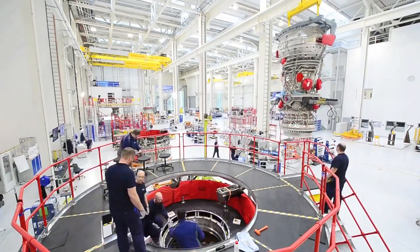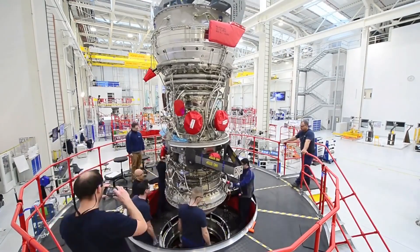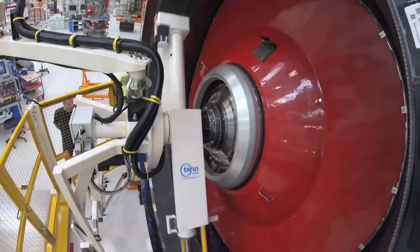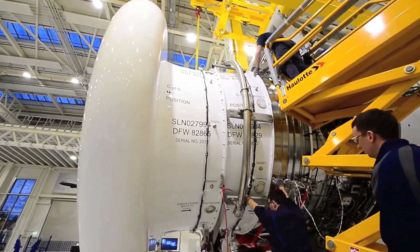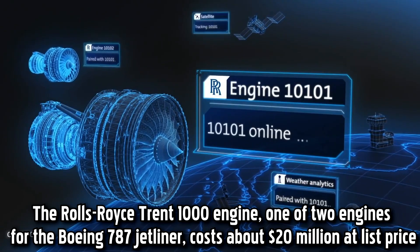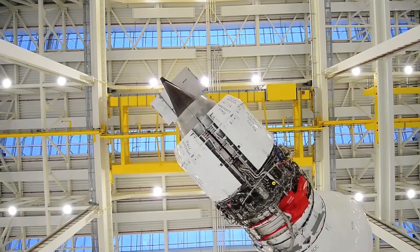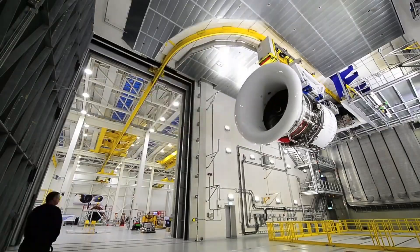After successful testing, the engine undergoes certification by aviation authorities to ensure it meets all safety and regulatory requirements. Once in service, Rolls-Royce provides ongoing support and maintenance for the Trent XWB engine to ensure its reliability and efficiency throughout its operational life. The Rolls-Royce Trent 1000 engine, one of two engines for the Boeing 787 jetliner, costs about $20 million at list price. The manufacturing process of a jet engine like the Trent XWB is continually evolving as new technologies and manufacturing methods are developed.